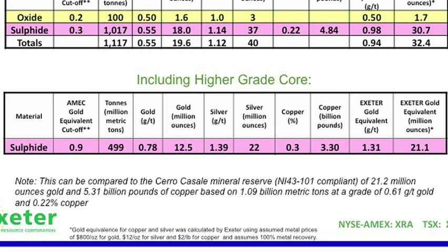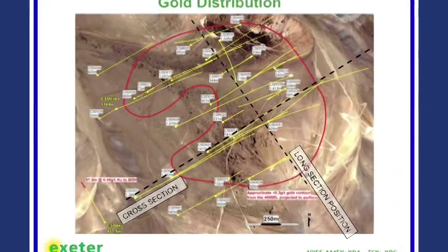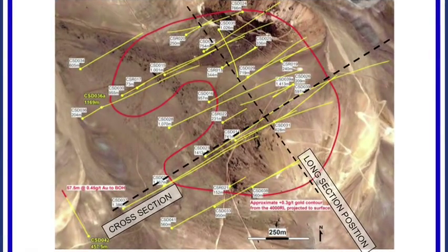Now let's look at the gold distribution. What we're showing here is a red outline of the deposit at an elevation of 4,000 meters above sea level. The surface is between 4,200 and 4,300 meters, so this is a horizontal slice at 4,000 meters. You can see the shape — various terms apply: I call it a croissant, some people say it's an incomplete donut. That is the shape of the zone as we know it today.